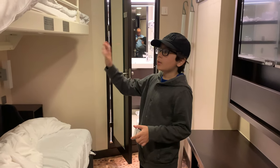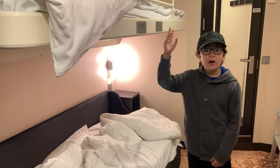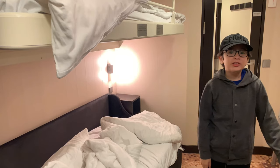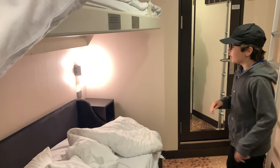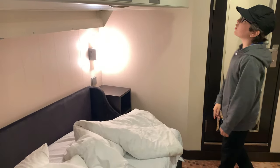If you want to use or take down the bunk bed, you will have to call your steward. And here is the bed — you've got the light. This switch controls all the lights in here and turns them all off.